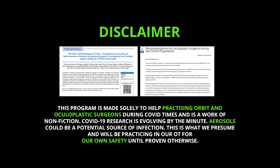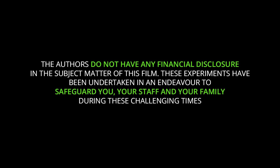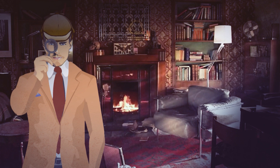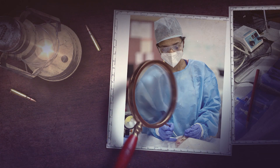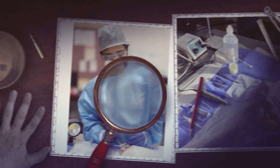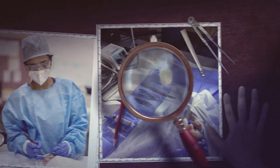This program is made solely to help practicing orbit and oculoplasty surgeons during COVID times and is a work of non-fiction. The authors do not have any financial disclosure in the subject matter of this film. The COVID-19 pandemic has presented an unexpected task to the healthcare community the world over. We as oculoplasty surgeons need guidance on how to safely handle procedures at this time.